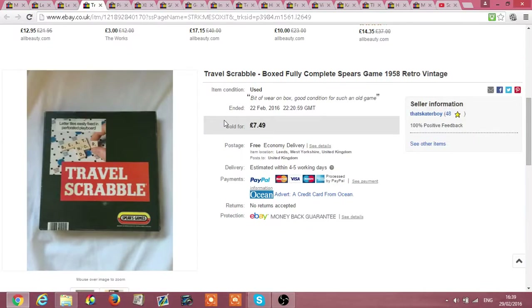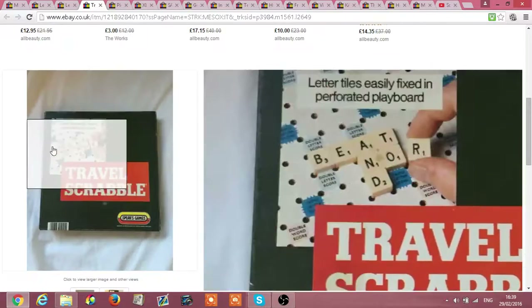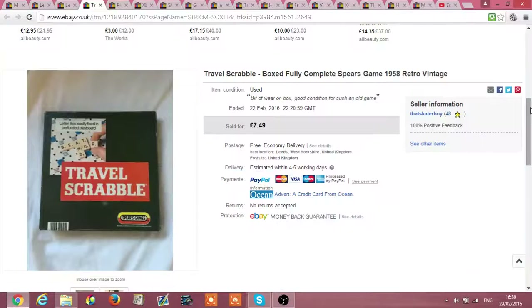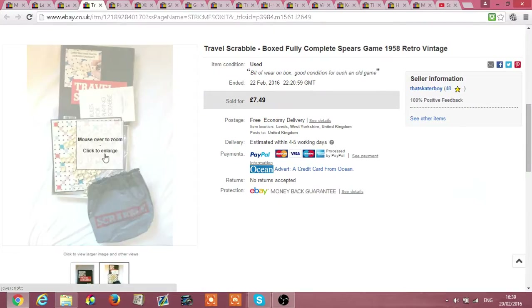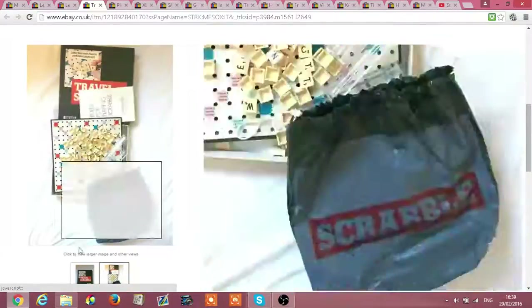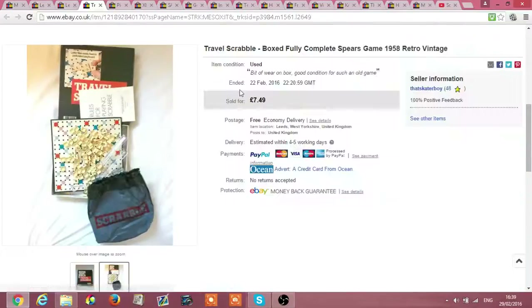I got a travel Scrabble — this was £1.49 in the same charity shop. It came with a bag and everything and was 100% complete, even the instructions. I got £7.49 for that.